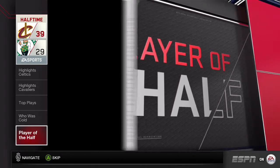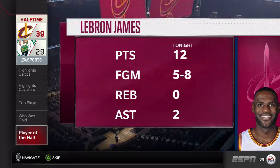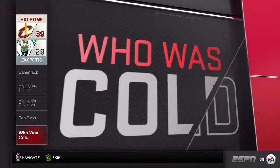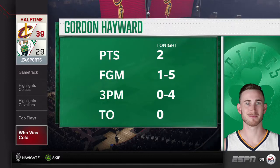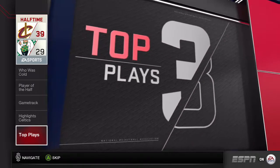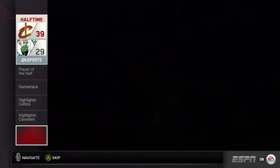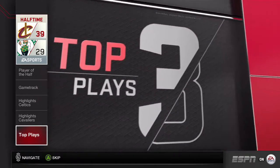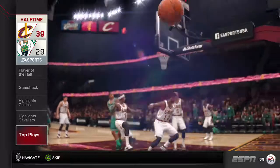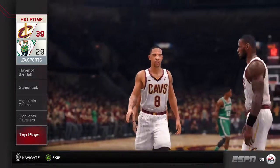Player of the half — here's a look at the numbers. Every player that makes it to the NBA is a great athlete, but even the best players have off nights. Today has just been one of those nights for this guy. Here's a top play from the first half. Number two. Here we go with the top plays — number two, number one.